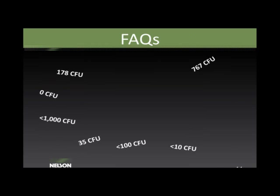A frequently asked question is: what is a good bioburden count? The answer depends on your sterilization method and dose. For radiation-sterilized products, a lower count is desirable—typically much less than 1,000 CFU, with 100–300 CFU being very desirable. For overkill methods like ethylene oxide or steam, higher bioburden counts often have little or no impact on the sterilization method's ability to produce sterile product.